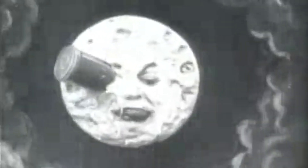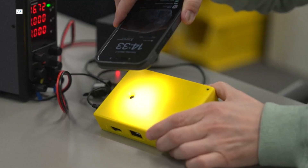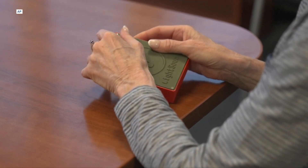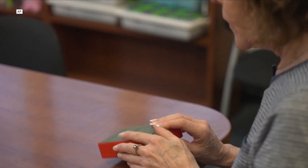Now, as for those sounds, even though some believe there's a man on the moon, this Light Sound device isn't teasing out his dulcet vocal tones. Instead, it's demoed here by an assistive technology trainer with the Perkins School. Well, I'm very surprised. I don't know what I was imagining, but I wasn't imagining this. Very interesting.